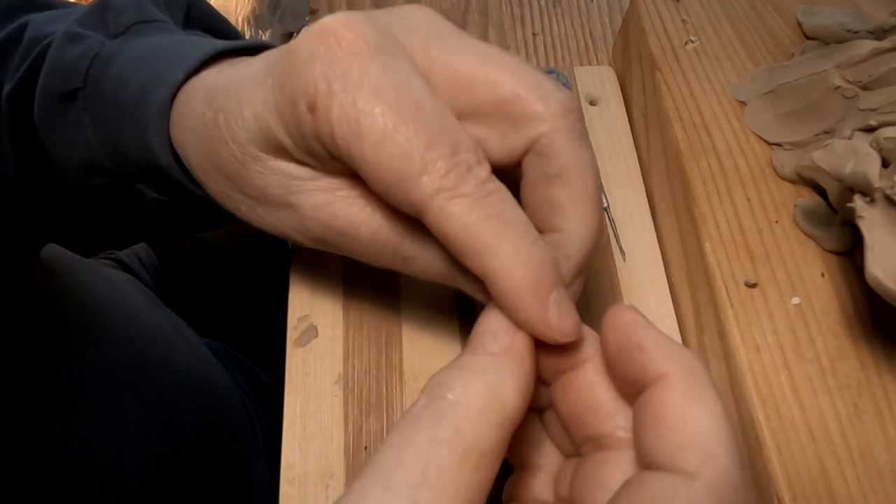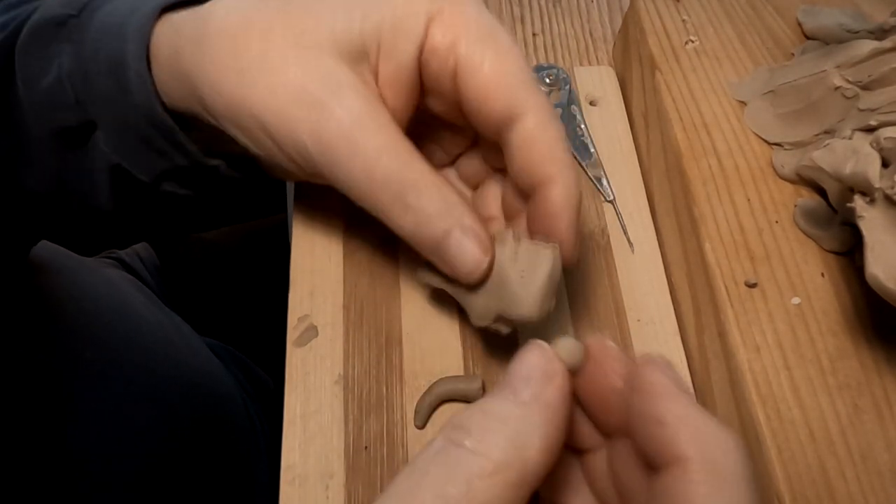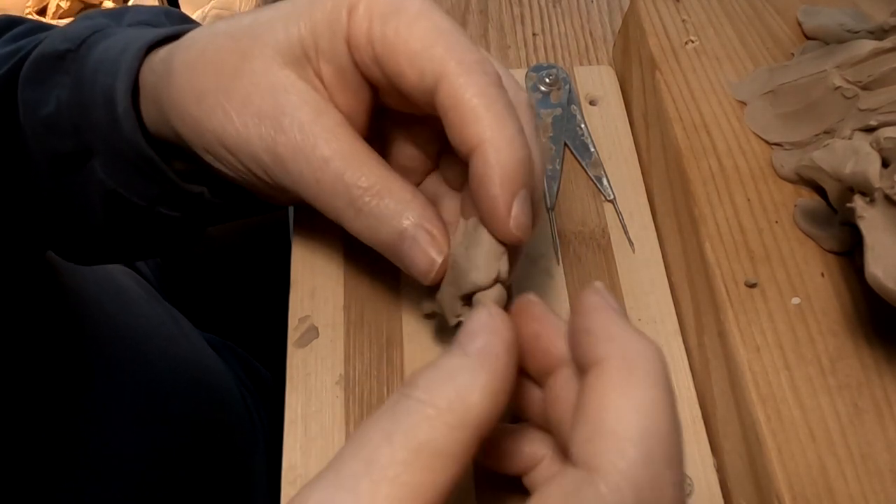Anyway, I'm just going to re-sculpt this buffalo skull a little bit better, and hopefully it'll look like a buffalo skull when I get done.